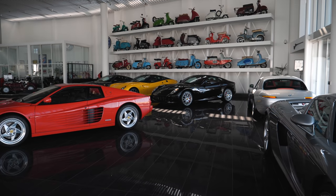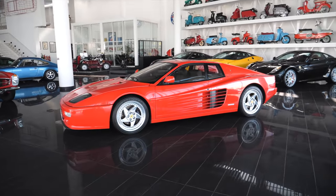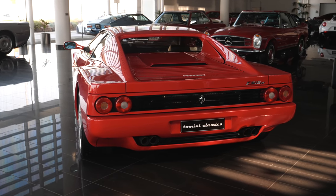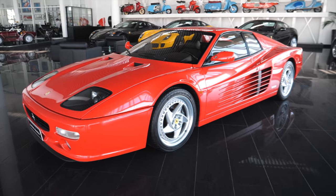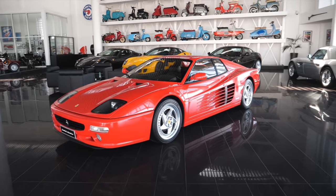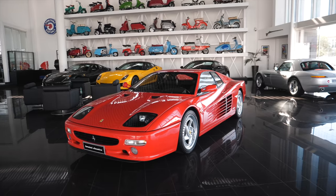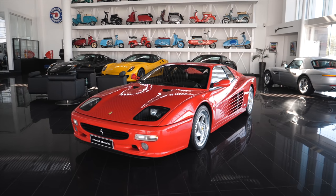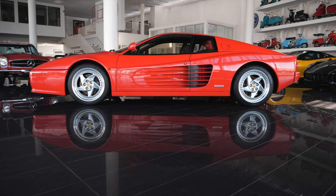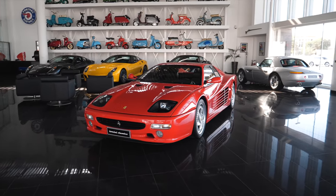Let's talk about the 512M right in the middle of the showroom — obviously the final iteration of the Testa Rossa. You get these glass-covered headlights rather than the pop-ups and these very interesting spinny wheels that look like they are spinning but of course are not. From a collector's point of view these were desirable because so few were made — it's kind of a last hurrah for that mid-engined V12 Ferrari. After this they went back to the traditional front-engine layout with the 550, the 575 etc. I like it because it's got a slightly more modern line; I would have this over a Testa Rossa.